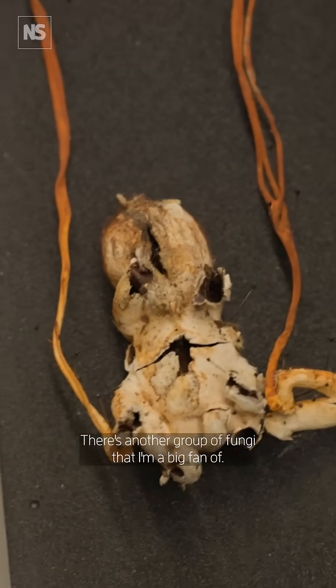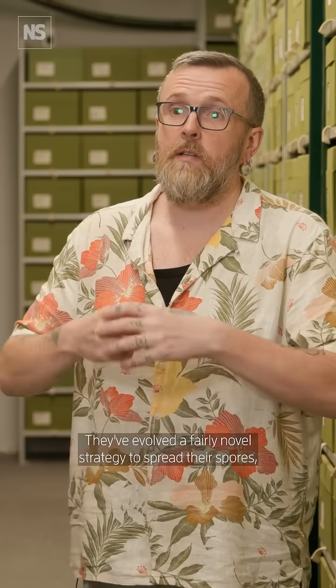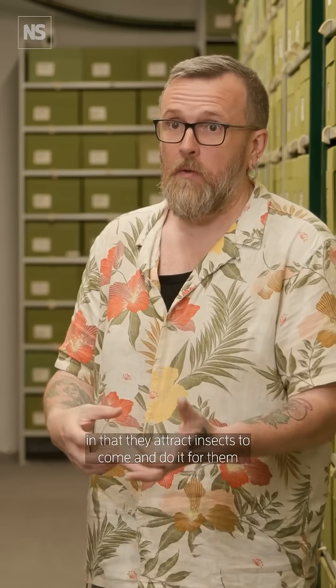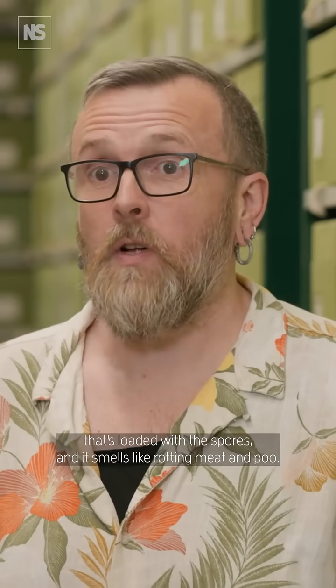They're really great. There's another group of fungi that I'm a big fan of — those are the stinkhorns. They've evolved a fairly novel strategy to spread their spores in that they attract insects to come and do it for them, by producing a really foul-smelling gunge all over them that's loaded with spores, and it smells like rotting meat and poo.